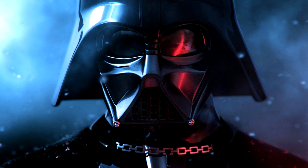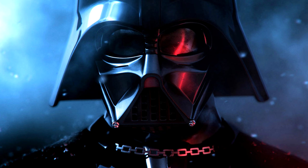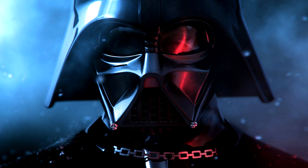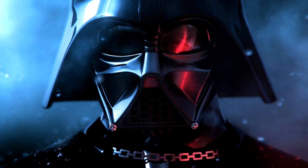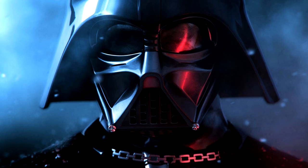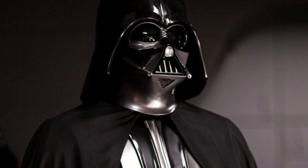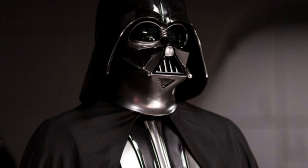The menacing black helmet was the center of Vader's life support system. The helmet had an air pump fitted, which was connected to a flat filter system located on Vader's back. Combined, these two devices constantly cycled purified air through Vader's heavily damaged lungs.